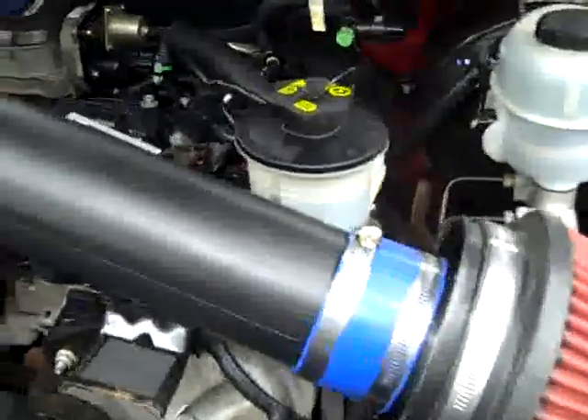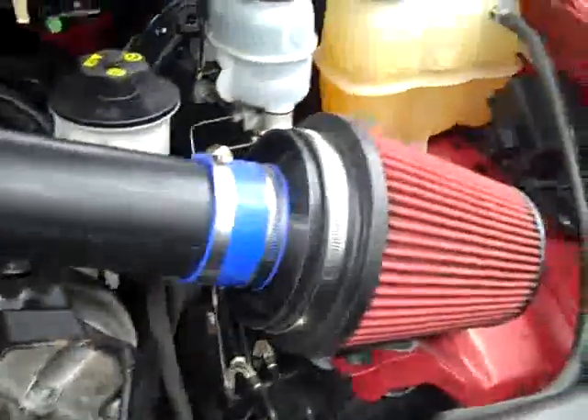Start it up. Take a quick look under the hood. Built-in directional signals in the mirrors. Engine bay is very clean, very smooth — this is an aftermarket air intake. Very clean though.